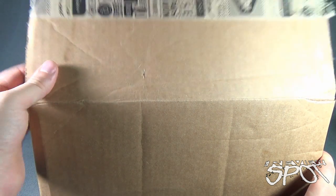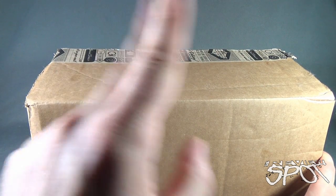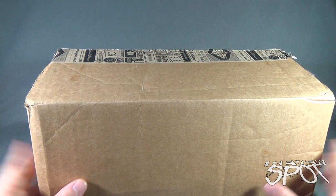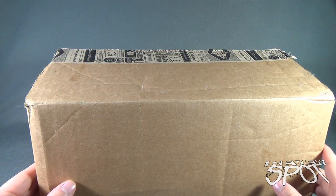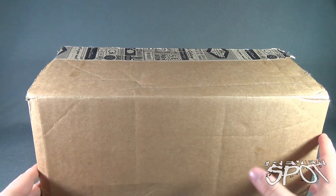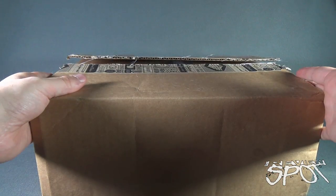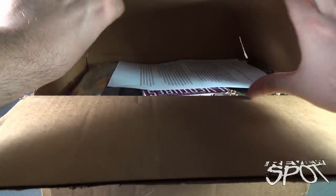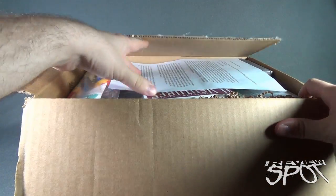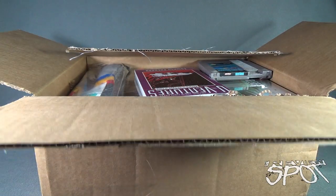We're going to open this up and find out what we got inside. I did actually cut the tape - they cut the paper tape - but I haven't looked inside. Truthfully, scouts honor, I have not looked inside. There's a read-up here - I'm not going to read it just yet.